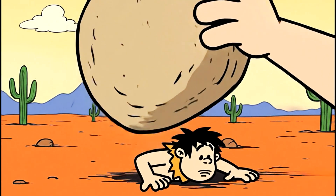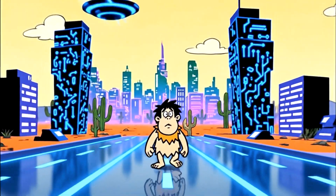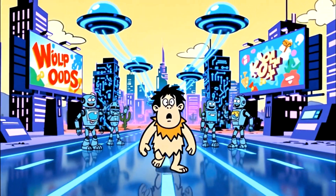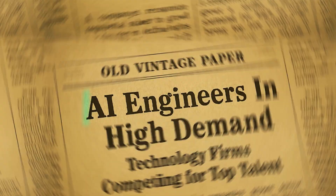Unless you're living under a rock, you know that AI is not just the future, it's the present. From the code you write to the content you consume, AI models are changing everything. And at the heart of this revolution is a new critical role: the AI engineer.